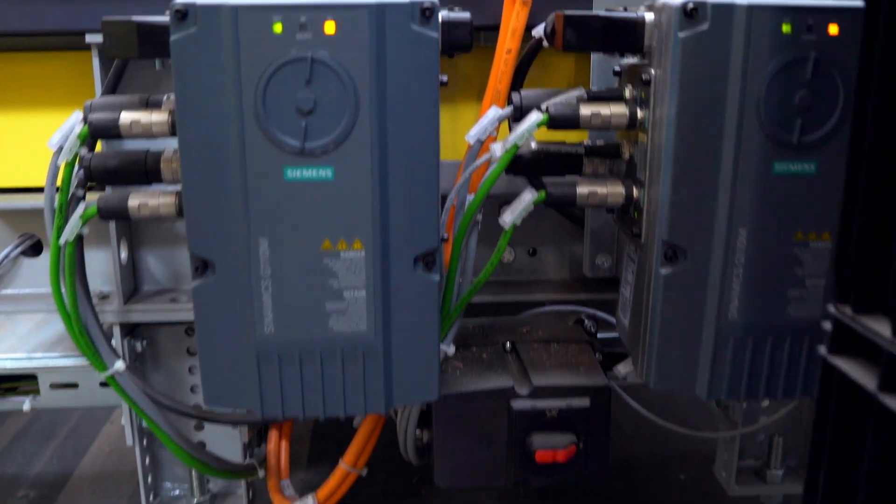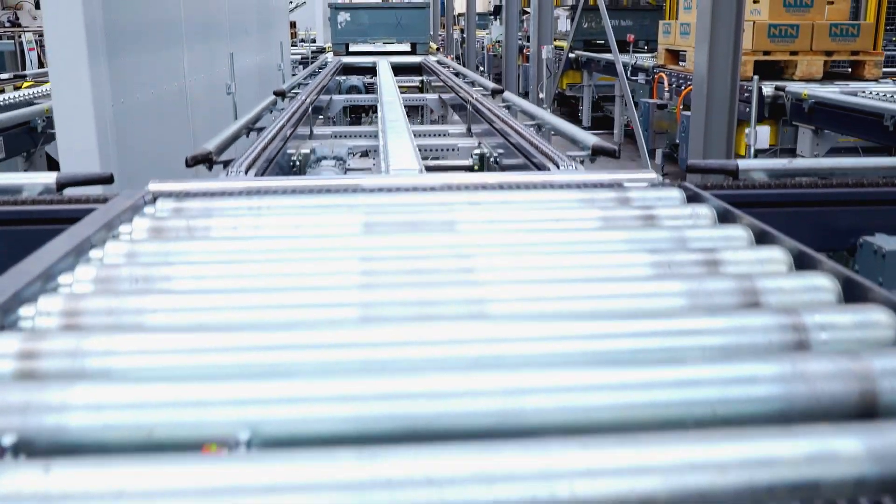With our highly automated pallet warehouse, we've been able to use digitalization to design a more efficient receiving process and store more materials in less space.